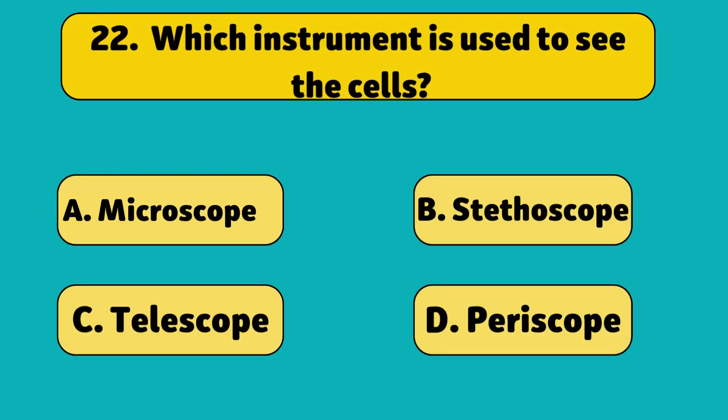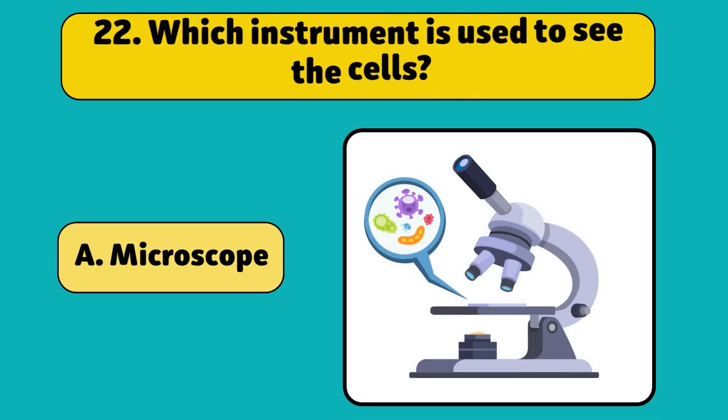Which instrument is used to see cells? A microscope. It makes tiny things, like cells, look bigger.